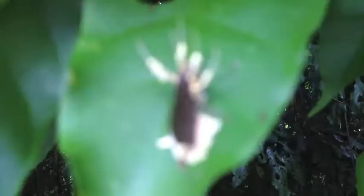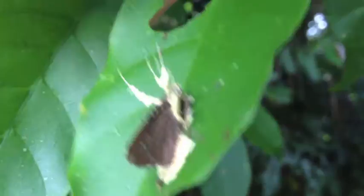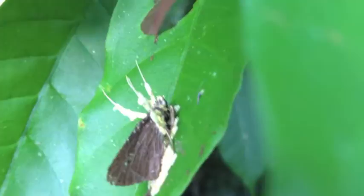And then it produces structures called fruiting bodies. If you look at the top of these little things coming out of its head, those are the fruiting bodies. And then it releases spores into the air. Spores are reproductive cells which are going to then land and help more of the fungus to reproduce.